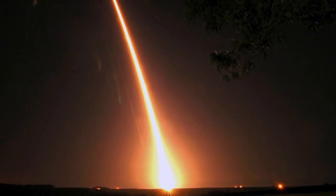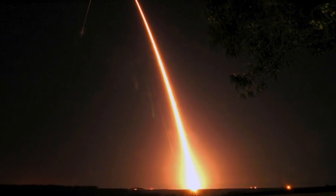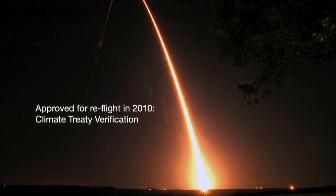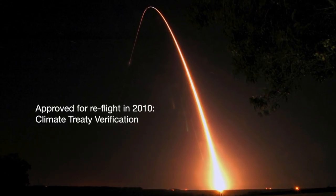The OCO was scheduled for launch in 2009, but unfortunately the rocket, instead of going up into space, went down into the Southern Ocean. We all worked to argue for reflight, which was approved in 2010. The rationale for the reflight was climate treaty verification.